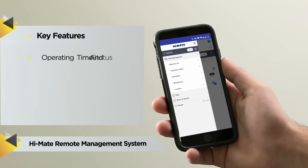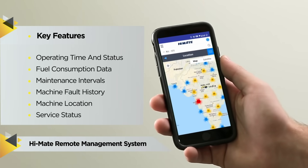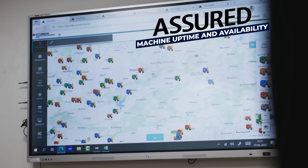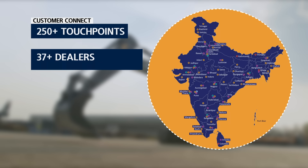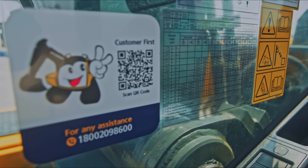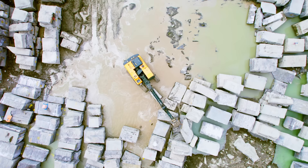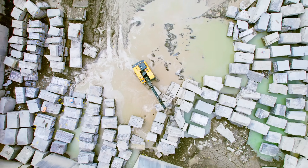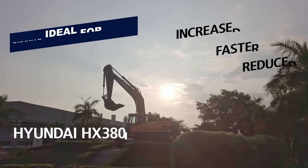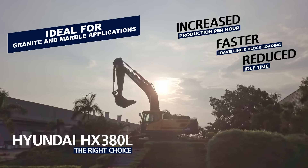Hyundai provides customer delight with its world-class excavators. Hyundai's excellent machine monitoring ensures machine uptime and availability. Hyundai India's extensive network ensures the best support, and its 24x7 customer care helpline guarantees customer satisfaction. The new HX380 is a highly reliable and productive machine that utilizes maximum power with minimum fuel consumption to deliver high performance — the right choice for customers to grow their business and make a difference.